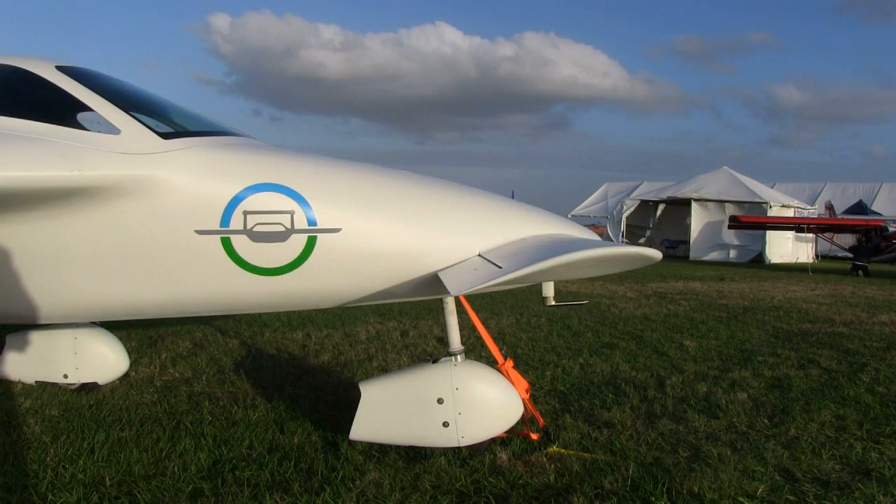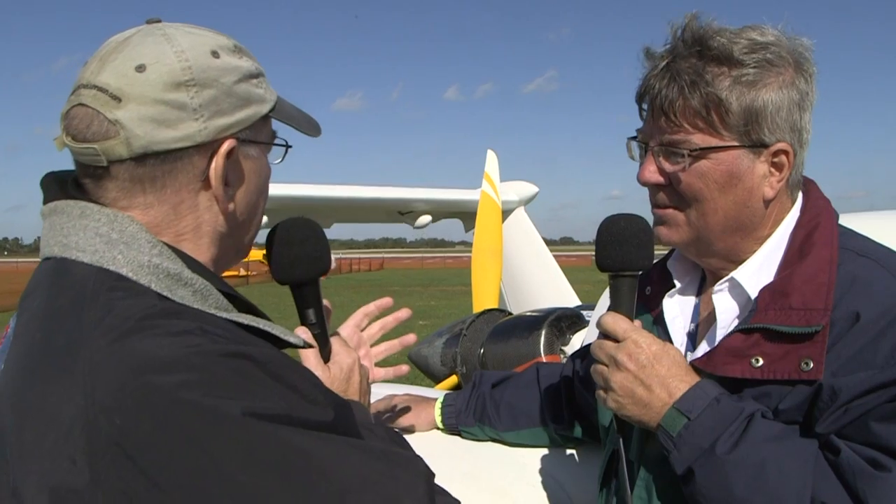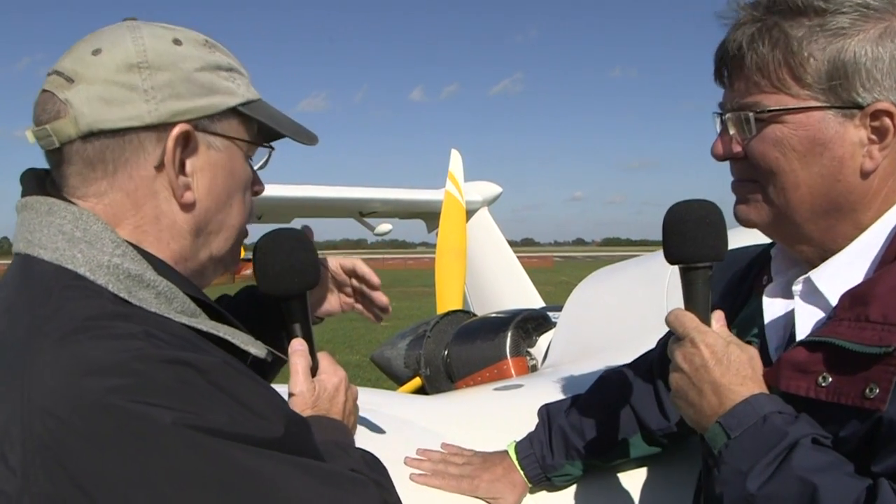We put control surfaces on the canard so that we could do testing. We're still not sure if we'll keep those control surfaces on the canard — what looks like kind of an elevator or aileron on the canard — we may not have that in the future. Normally canards don't have them, so that's not unusual.